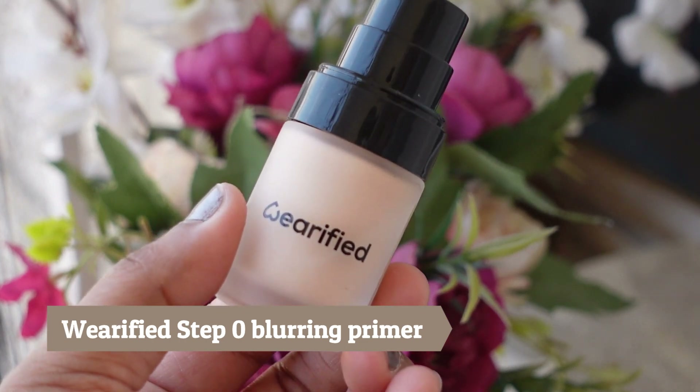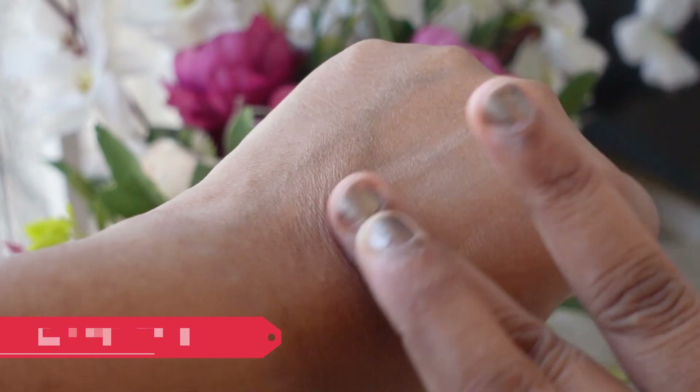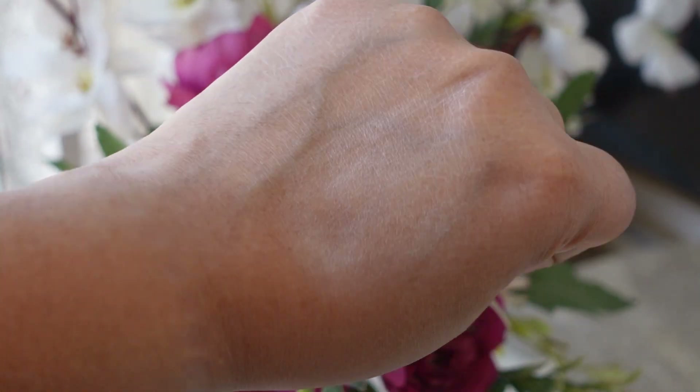Moving on to some makeup — these are all requested reviews from you, through Instagram and YouTube. First up is the Wearified Step Zero Anti-Pollution Blurring and Hydrating Primer with SPF 25 PA++. This primer costs around 1200 rupees. I picked it up in a buy one get one offer, so please wait for such offers before buying expensive products. I really like the cute packaging — the pump dispenses the product nicely with no mess.